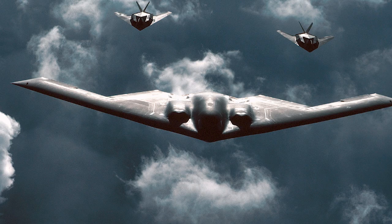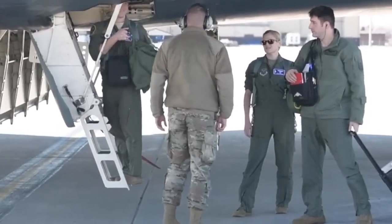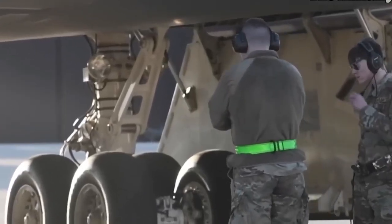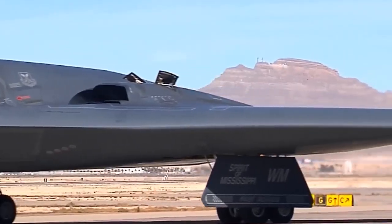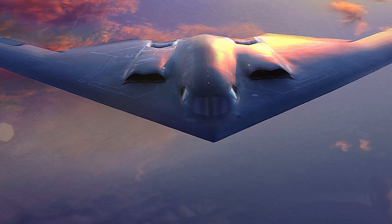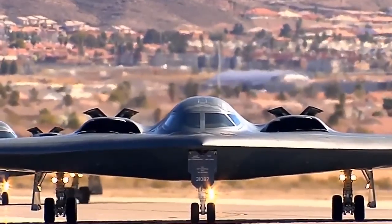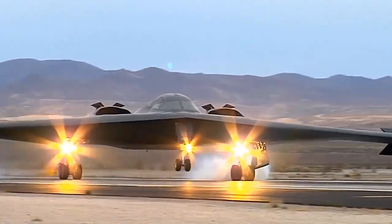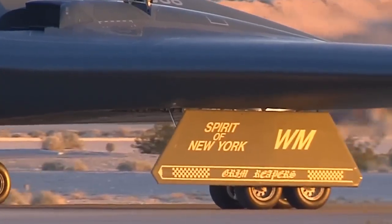Behind the cloak of technological marvel lies the logistical challenge of sustaining such a complex aircraft. Extensive maintenance requirements, coupled with high operational costs, underscore the ongoing commitment required to uphold the B-2's operational effectiveness. Nonetheless, its enduring legacy as the pinnacle of stealth aviation remains unchallenged, embodying the fusion of innovation, power, and precision in modern aerial warfare. The Northrop Grumman B-2 Spirit epitomizes military aviation prowess, blending cutting-edge technology with strategic acumen to redefine the paradigms of aerial warfare. As the vanguard of stealth aviation, it stands as a testament to human ingenuity and the relentless pursuit of military superiority in an ever-evolving global landscape.